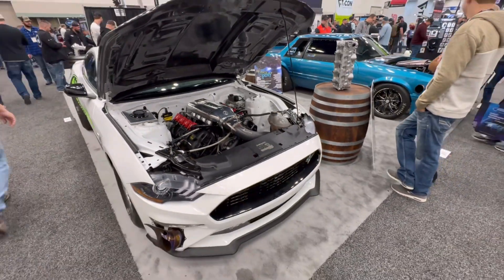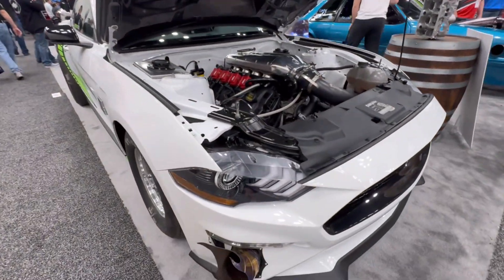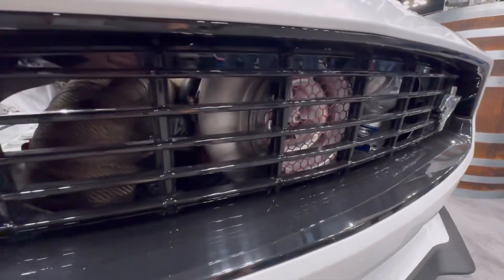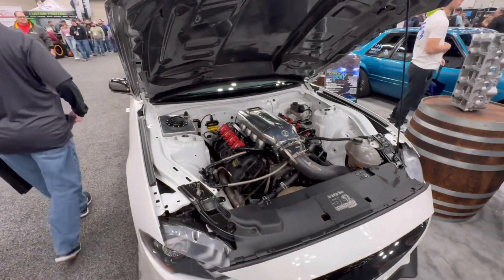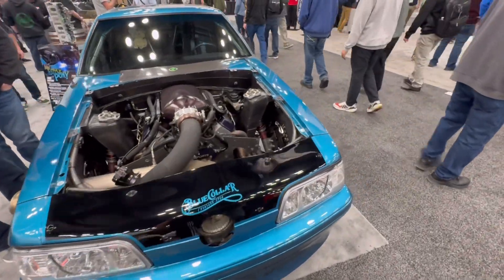Continuing with the drag racing theme, we've got this pair of Mustangs — an old Fox body and this newer one with the exhaust coming out right here. And if we look behind the grille, it's a massive turbocharger, and that's going to be an overwhelming theme here at the show. There will be turbos absolutely everywhere you can stuff one.